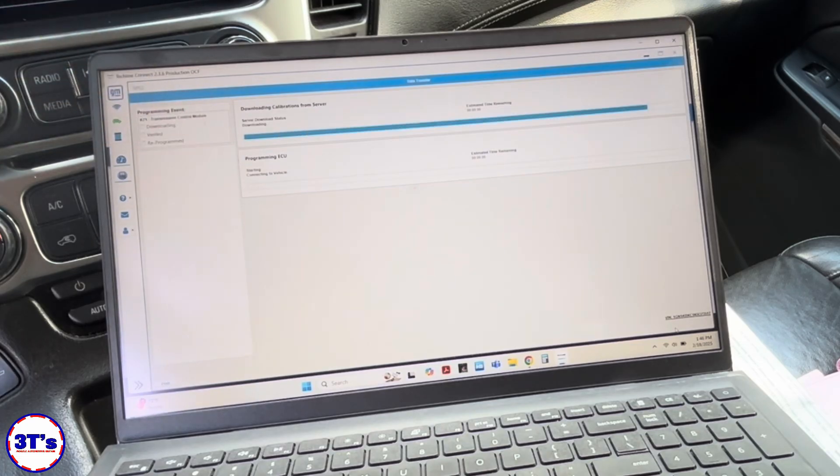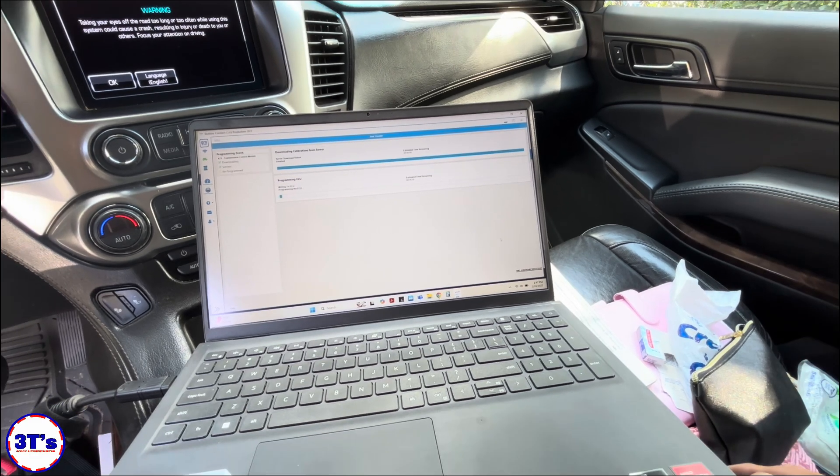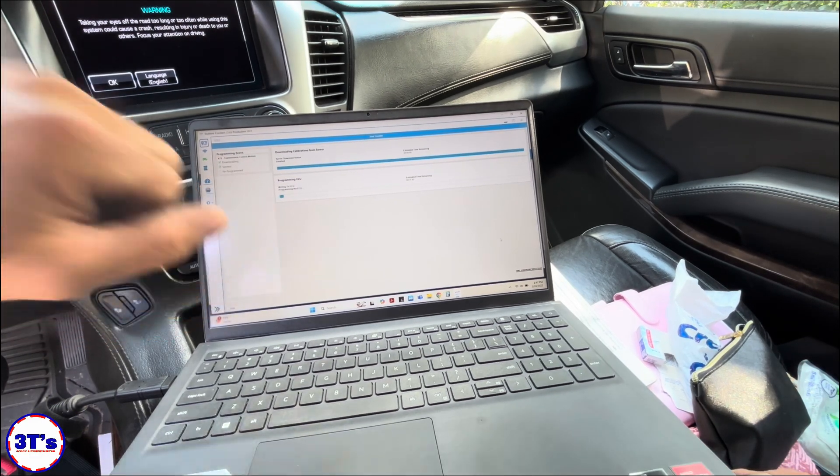Okay, downloading. Verified — now we're going to wait for the ECU to connect. As long as this thing doesn't have any problems receiving power to that transmission control module, we should have no problem connecting to that vehicle. Okay, there we go — we're starting the program.